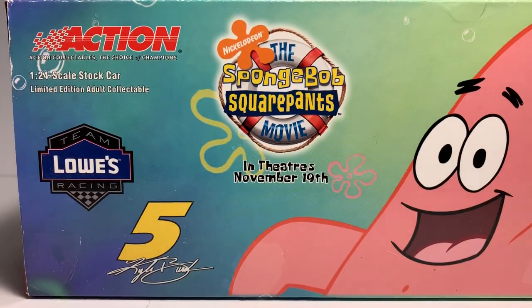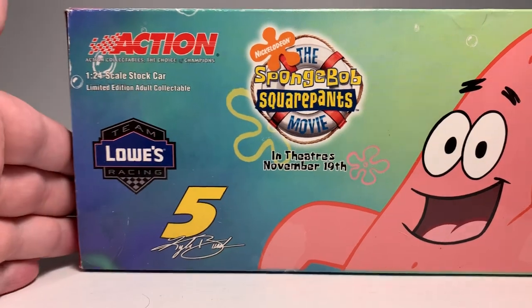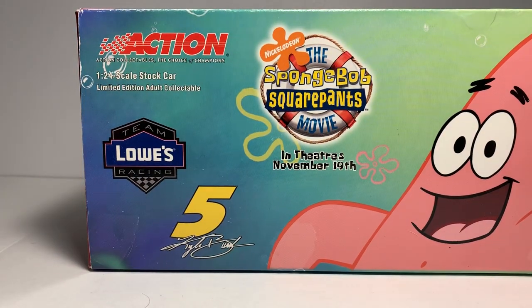Before I get to the die-cast itself, let's take a look at the packaging. It is a really nice box, as you'd expect from this era of Action die-cast. On the top here we have Action Racing Collectibles, still the choice of champions, 1:24 scale stock car, limited edition adult collectible, Team Lowe's Racing, Nickelodeon, and the SpongeBob SquarePants Movie.